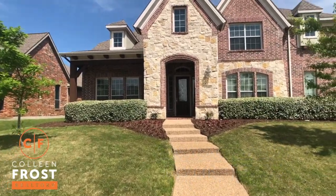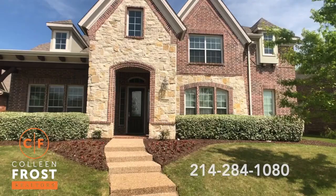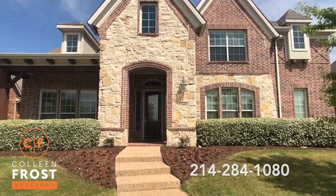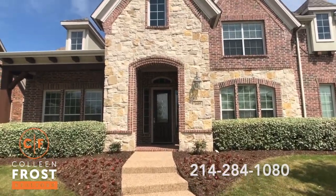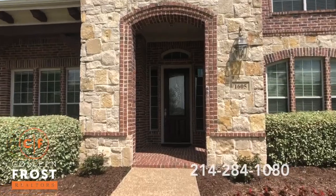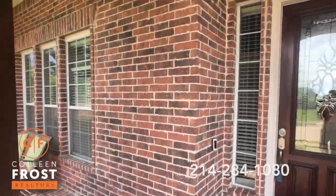This is a beautiful turnkey, gorgeous home. Look at that wonderful stone facade on the front — well manicured with a gorgeous front porch. Let's go take a view of your porch.